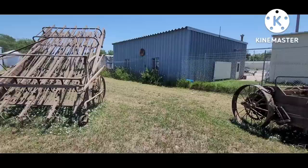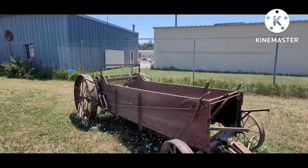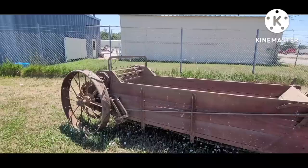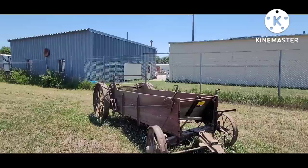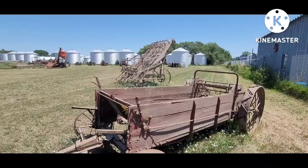Antique wooden manure spreader — and it still looks like it could be pretty functional. Who would use it? Glad you asked — you actually see a lot of the people from Amish country maintain these and keep them in service. So an old relic like that may not just be for looks.